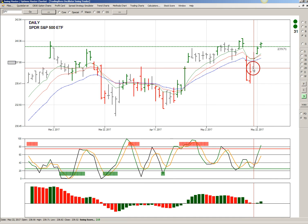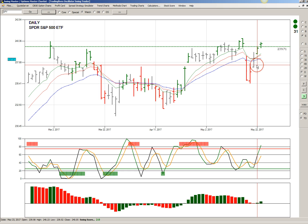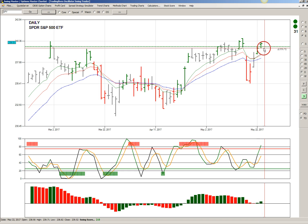The SPY executed a new bullish signal yesterday when we had a bullish reversal from near the oversold zone. The signal price was $239.71, and that executed today when today's bar made a higher high and a higher close than the signal bar.